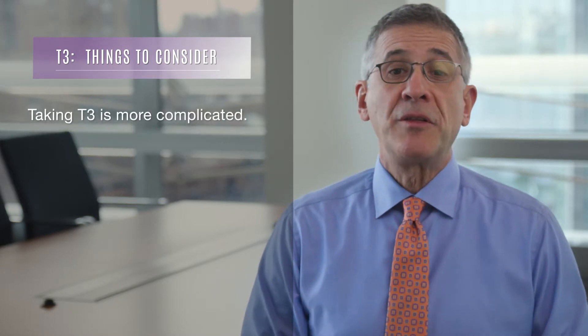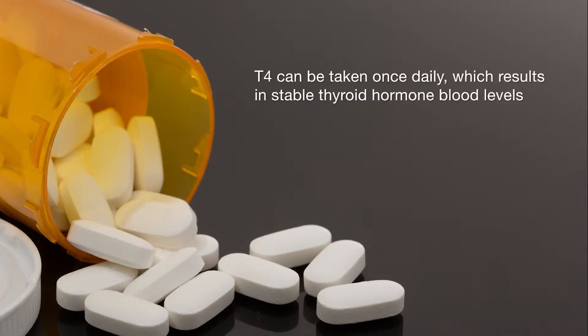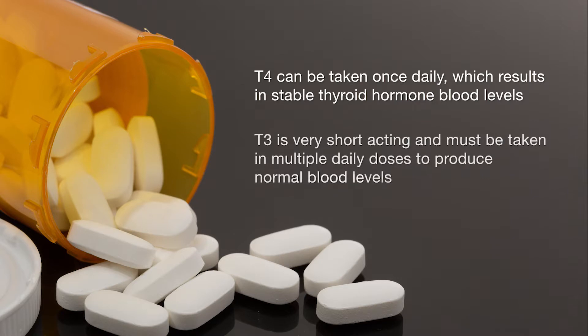Also, taking T3 is more complicated than taking T4. T4 can be taken once daily, which results in very stable thyroid hormone blood levels. T3, on the other hand, is significantly shorter acting, and unless T3 is taken in multiple daily doses, it will produce peak levels where too much T3 is present, followed by trough levels where an insufficient amount of T3 is available. This produces abnormal lab results and completely non-physiologic hormone levels.